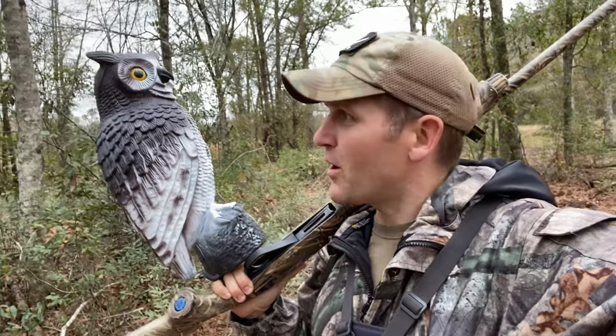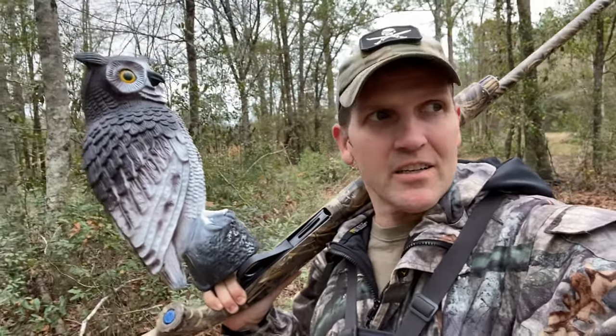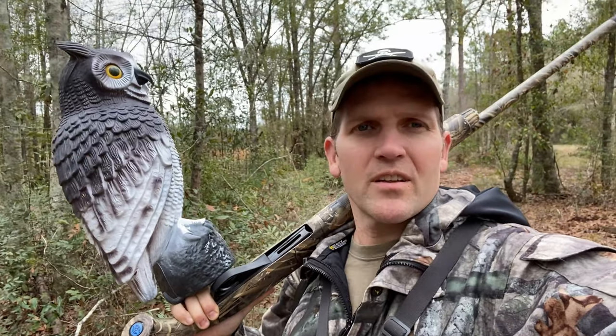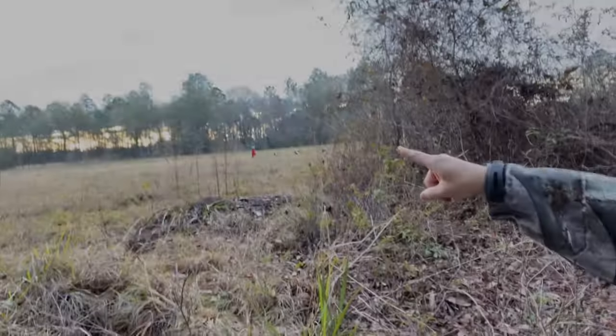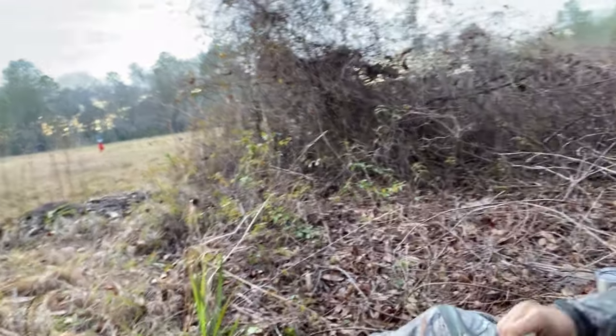Welcome back to Activity Outdoors on the Freedom Farm. As you can see, I got an owl decoy, a shotgun, and a backfield that is full of crows. The owl decoy is set up, the crow decoys that I made are set up. About to hit this electronic call and see if we can't get some of these crows to come in.